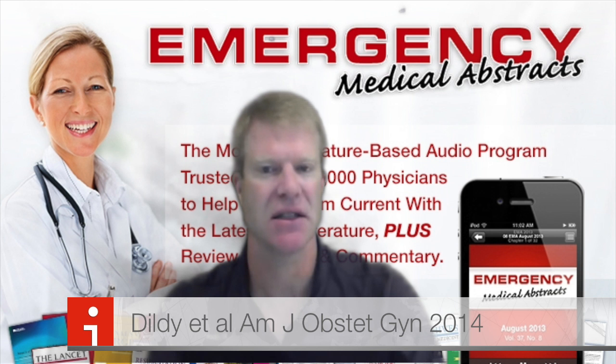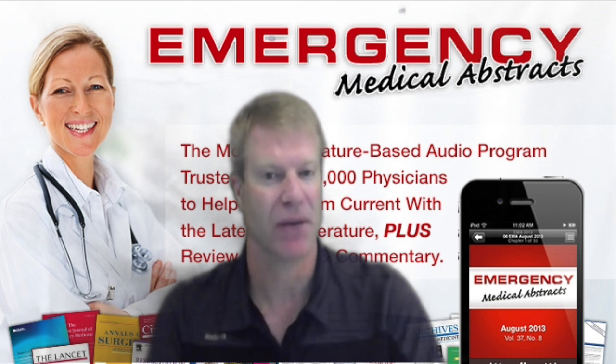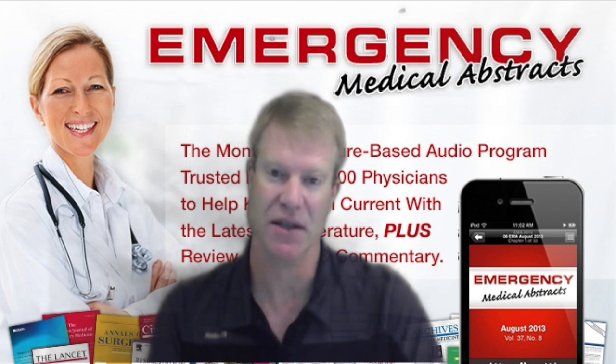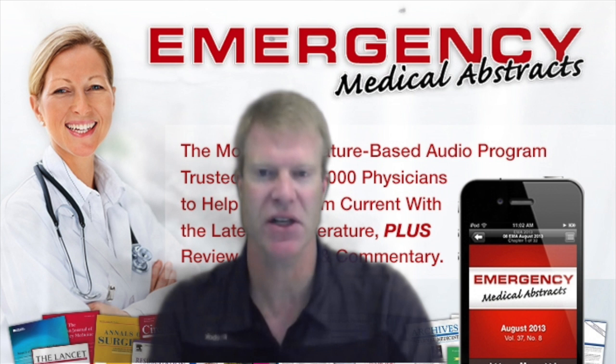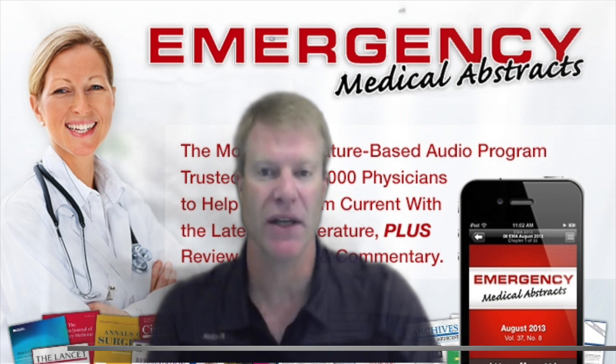A more high-tech device is a vaginal intrauterine balloon system called Ebb, discussed by Dildi et al. in 2014. They looked at 51 women with postpartum hemorrhage at multiple different sites. The balloon was placed after medical management, with time to placement just over two hours, and left in for 20 hours. It worked in all but one case, but multiple authors have financial ties to the company, which could introduce significant bias. Finally, the World Health Organization published guidelines in 2013 in the International Journal of Gynecology and Obstetrics summarizing management of postpartum hemorrhage.